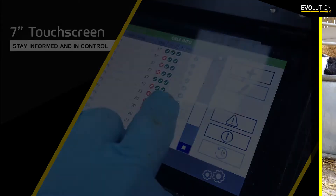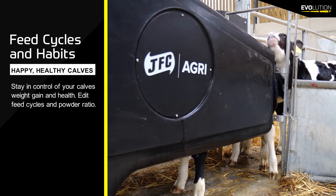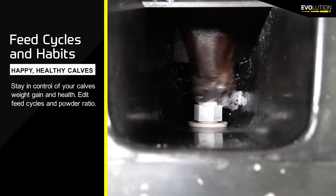The Evolution S2 is very user-friendly when it comes to setting feed programs and feed curves. If you had some lighter calves, you could put them on a feed program to give them some extra feed.